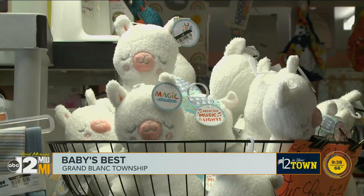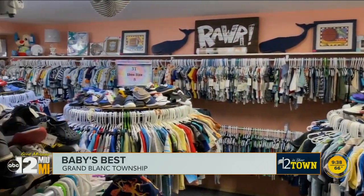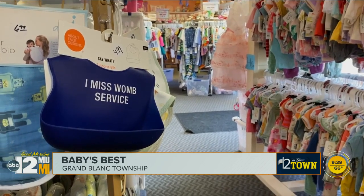She says her customers are more like family. We appreciate our customers very much — they're very supportive of my business. She says whether you're looking to sell your baby clothes or if you're shopping for a good deal, stop on in.